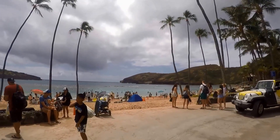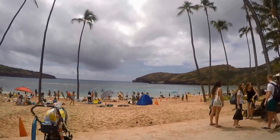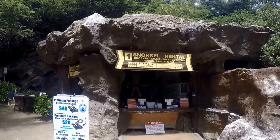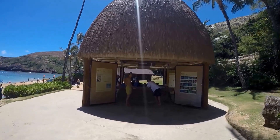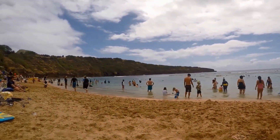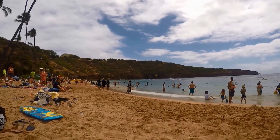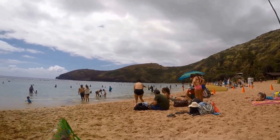Then you can walk down or take the tram down to the beach area. Once on the beach you can go snorkeling. There are about 400 species of fish known to inhabit the bay. Hanuma Bay is also known for its abundance of green sea turtles. When swimming or scuba diving, please refrain from touching the reefs and any fish and mammals you may encounter.